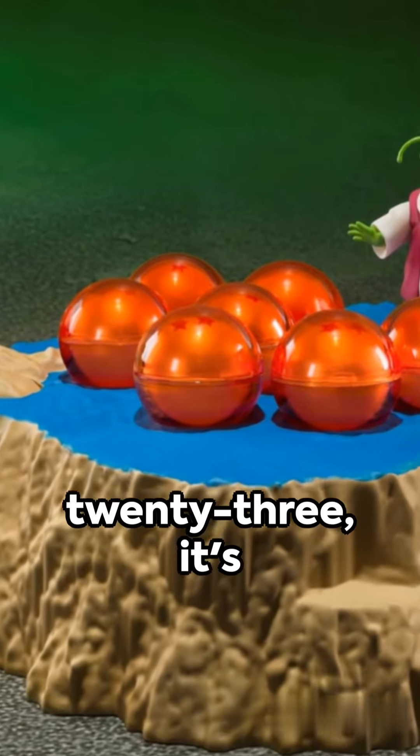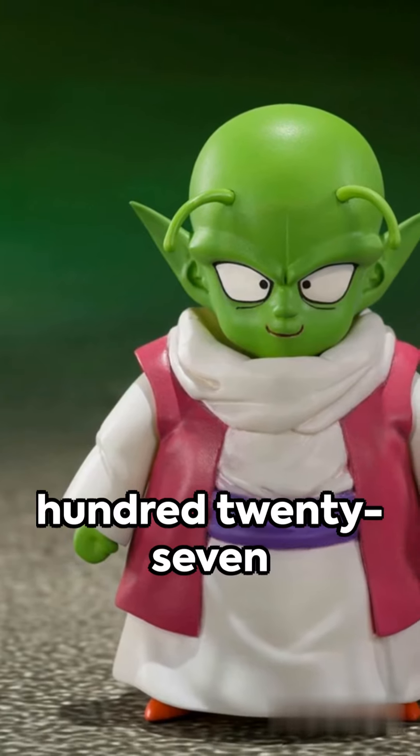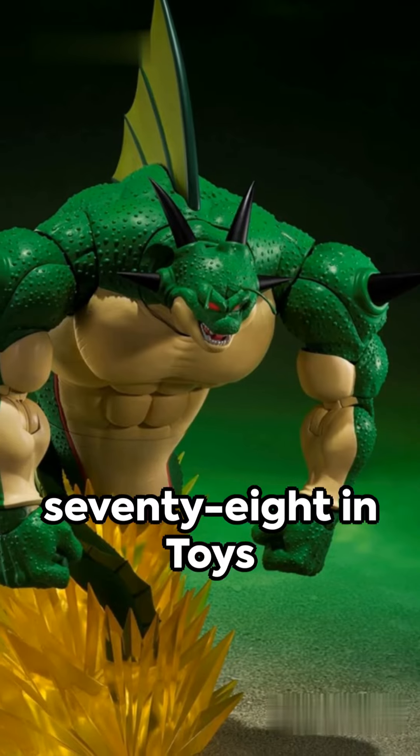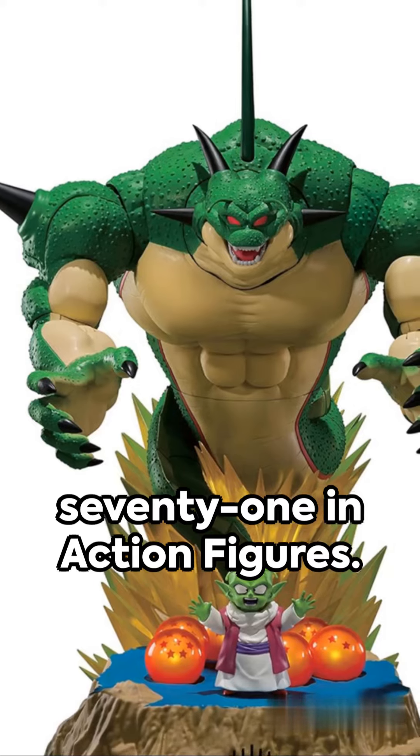Launched on February 9, 2023, it's been making waves in the market, ranking at number 327,678 in toys and games and number 21,271 in action figures.